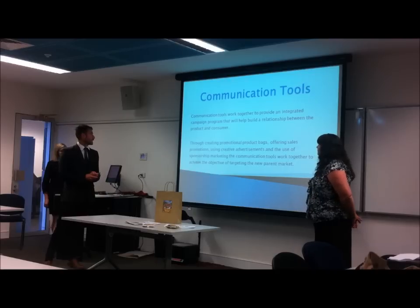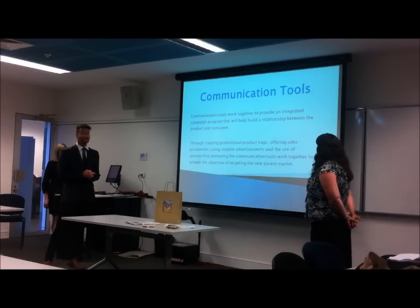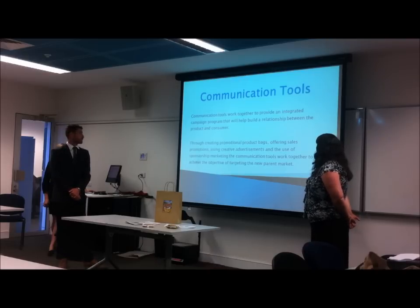So with communication tools, we feel that through creating promotional product bags, offering sales promotions, using creative advertisements, and the use of sponsorship marketing, the communication tools work together to achieve the objective of targeting our new market.